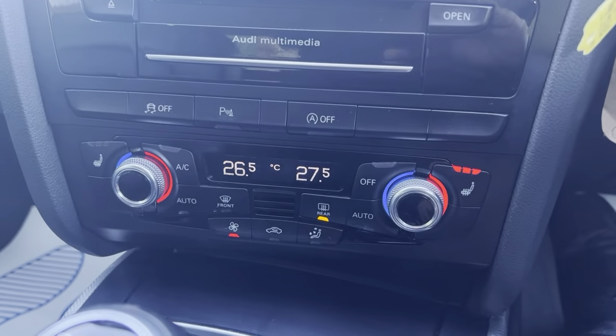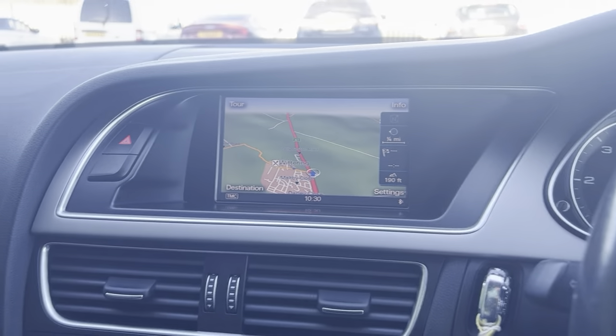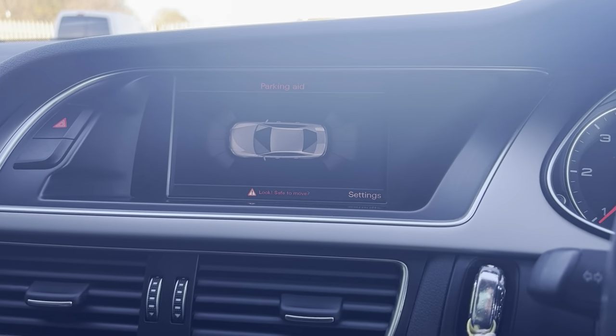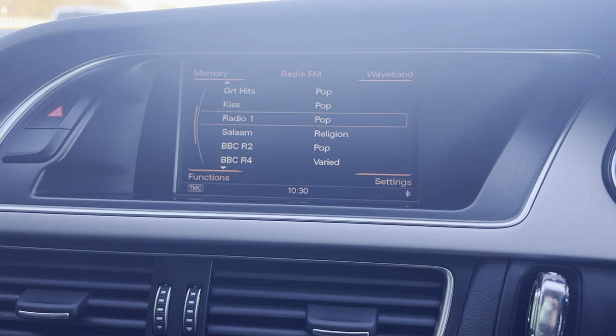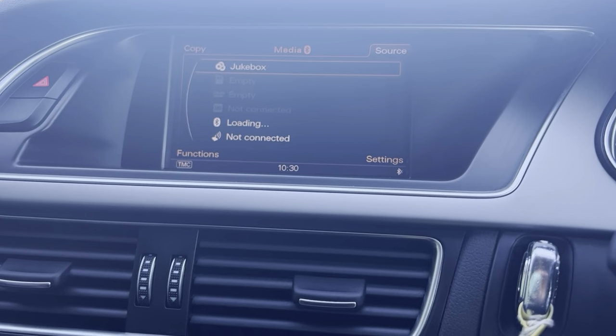The vehicle also has sat-nav, dual climate control with AC — a very nice spec. It also has heated seats with auto on and off. It does have reverse parking sensors front and rear, Bluetooth connection for the phone, radio FM and AM, and Bluetooth connection for media as well.